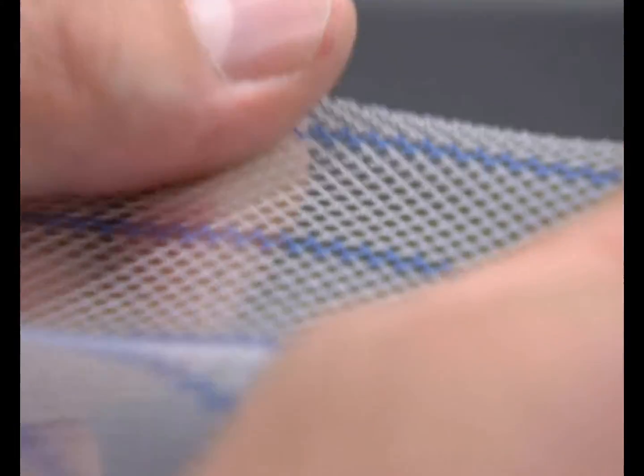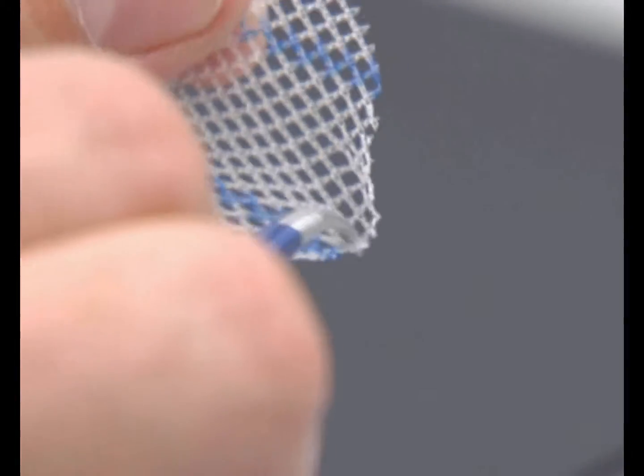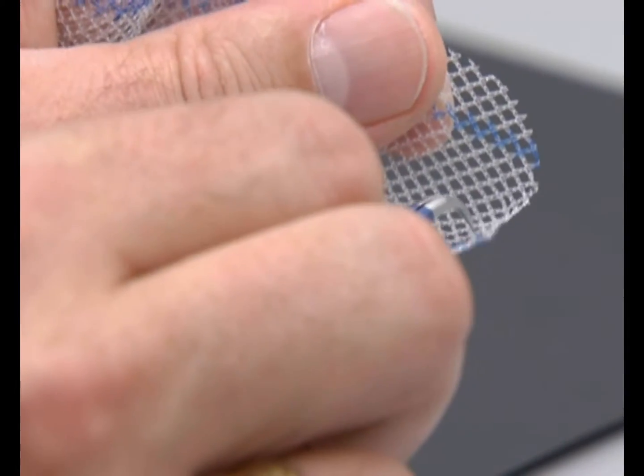TAYO2 Mesh is a surgical mesh implant based on extensive research and one of the innovative products from Biotzer in Bayreuth. TAYO2 Mesh is used primarily in hernia operations.